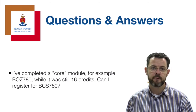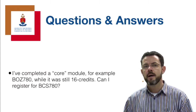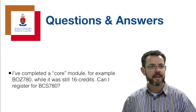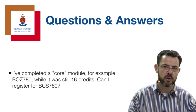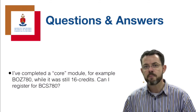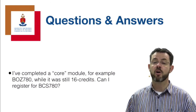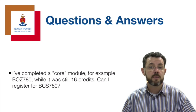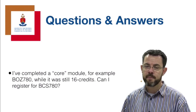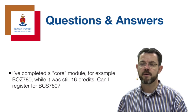If you completed a core module, for example Operations Research, but it was still a 16-credit module - can you register now for BCS? Again, it depends on the topic and supervisor. Some new content, like dynamic programming, was introduced when the module moved from 16 to 32 credits. If you're interested in a project dealing with dynamic programming, you'll need the new 32-credit module. But if the topic covers stochastic programming or multi-objectives, which were addressed in the 16-credit modules as well, the supervisor may allow you to apply. Clarify it with your supervisor, emphasizing the importance of getting in contact as early as possible.